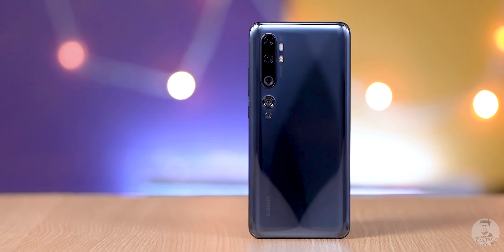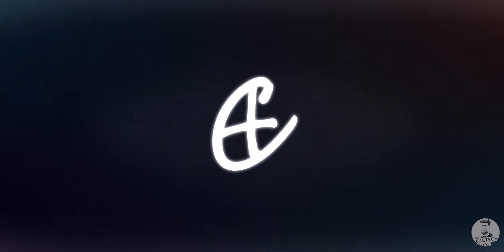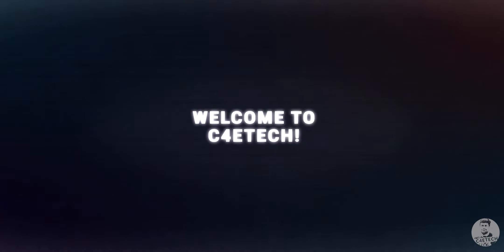Is the Mi Note 10 a good option? Would I recommend it to anyone? I've been using this phone as my primary smartphone for about two weeks now and it's time for me to sum up my experience with the Mi Note 10 in today's review video. Hey guys, Ash here from C4ETech — let's get this video started.